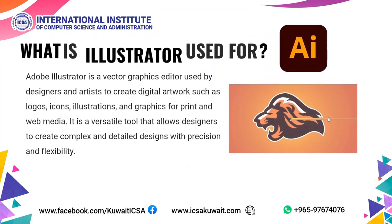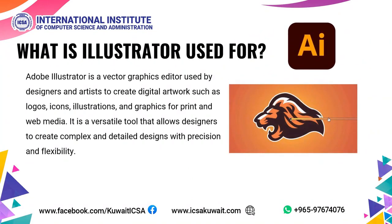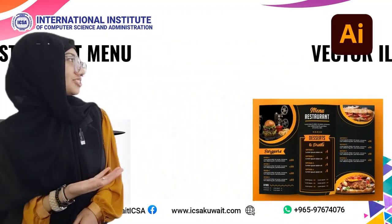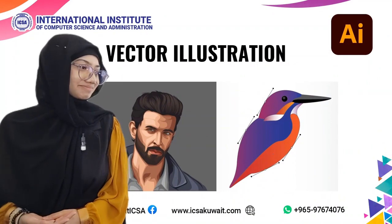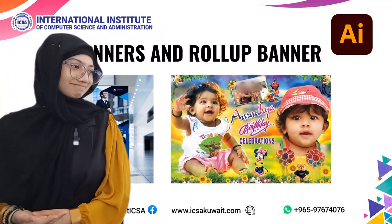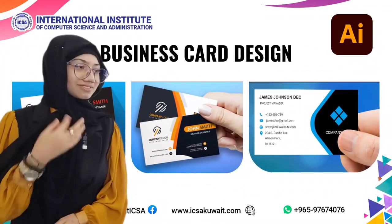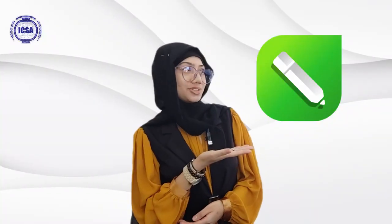Adobe Illustrator is a vector graphics editor used by designers and artists to create digital artworks such as logos, icons, illustrations, and graphics for print and web media. It is a versatile tool that allows designers to create complex and detailed designs with precision and flexibility. Examples include restaurant menus, vector illustrations, banners and roll-up banners, and business card design.